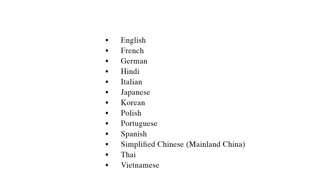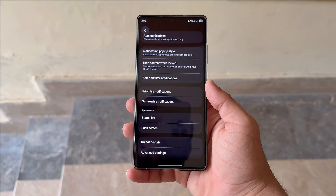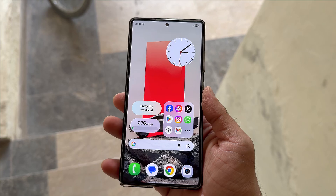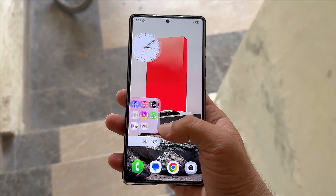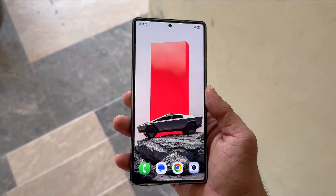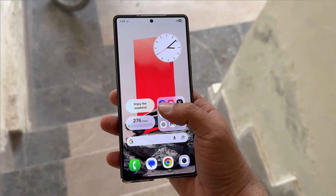Additional supported languages include Polish, Portuguese, Spanish, Simplified Chinese for mainland China, Thai, and Vietnamese. However, users who frequently switch languages or use multiple languages on their devices might experience some limitations. Since the system relies on the device's primary language setting, the multilingual experience may not yet be fully optimized, something Samsung could improve over time.